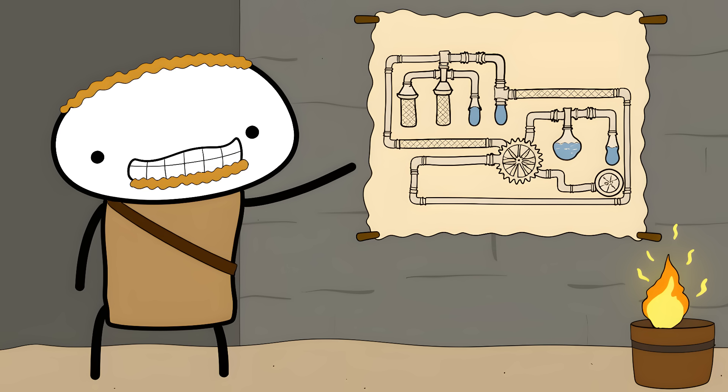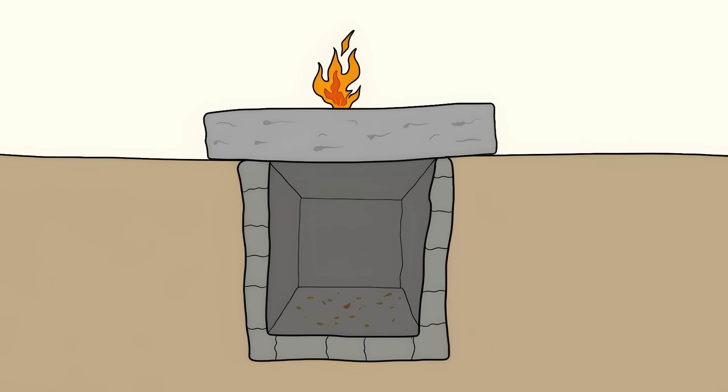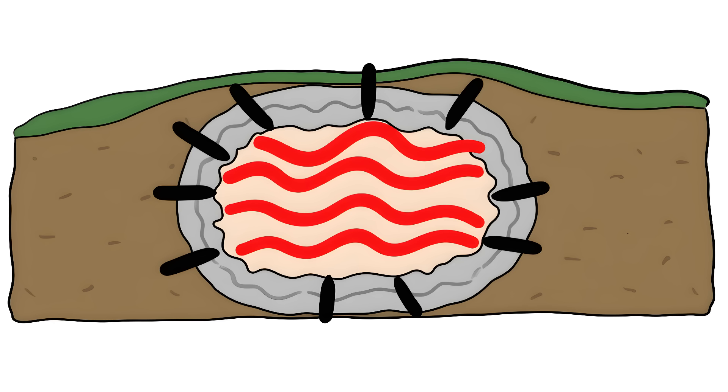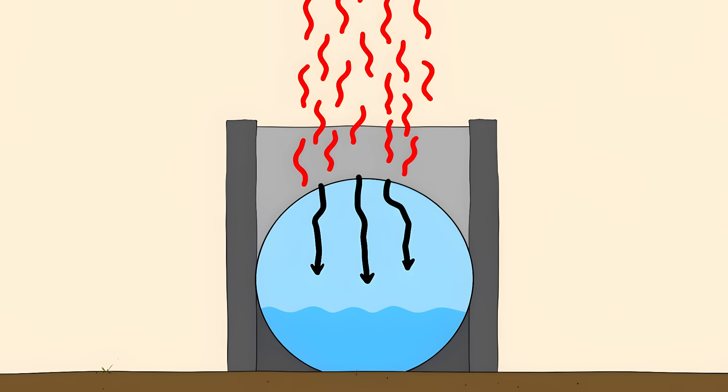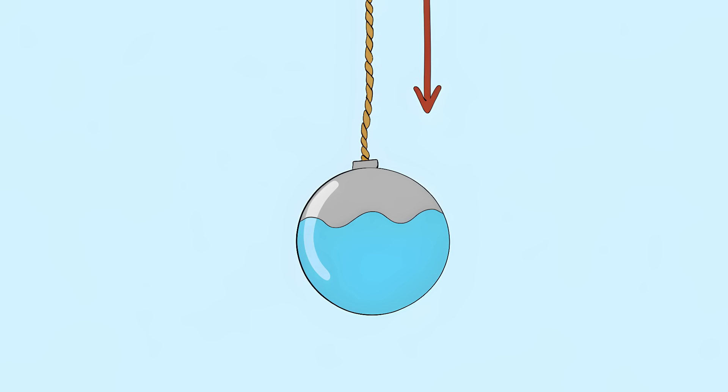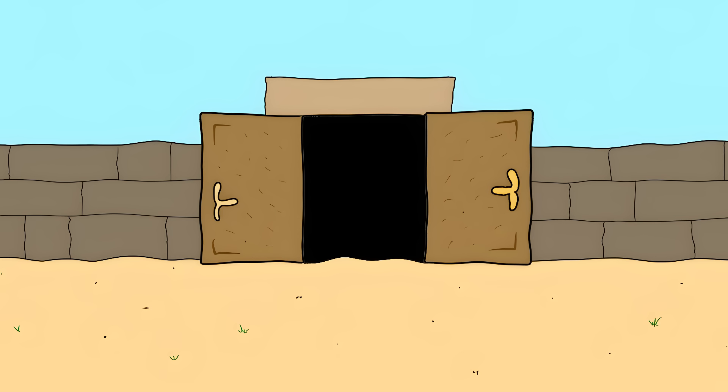The guy was basically running a 2,000-year-old tech startup in his basement. Here's his secret: beneath that altar was a hidden chamber packed with air. Light the fire, and that air heats up fast. Hot air expands, pushes down on a water container like an invisible hand. That water flows through hidden pipes into another container. This second container gets heavier and heavier, pulling on ropes connected to the doors. The doors swing open like they're possessed.